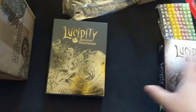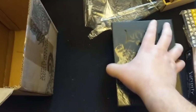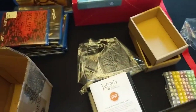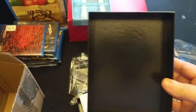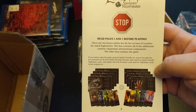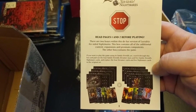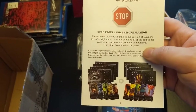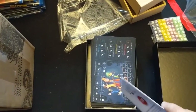Again, that was the standard edition. And then we move on to the deluxe. No errata in the deluxe, but it appears there possibly is — 'read pages one and two before playing.' There are two boxes with the deluxe version. This box contains all the additional content, expansions, and premium components.